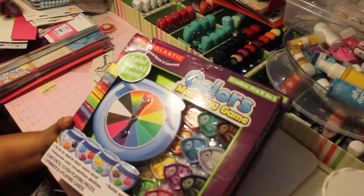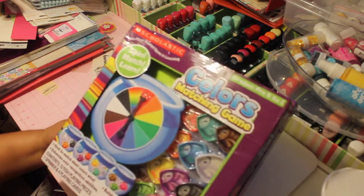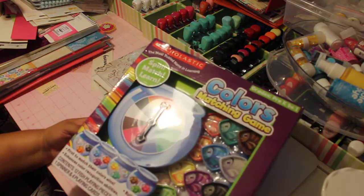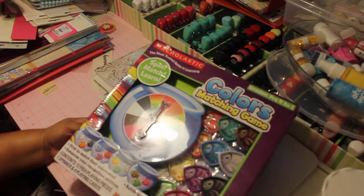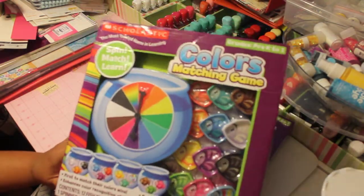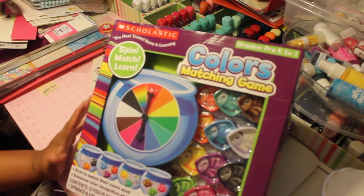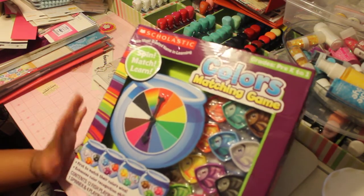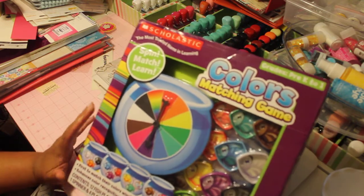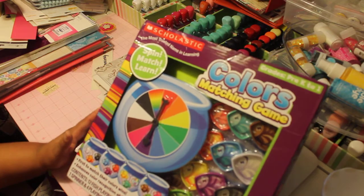These right here I bought from another seller. I got both of these for about $20 shipped. And this one right here is a color matching game. Most of the stuff is by Scholastic. I did like a search for Scholastic games and things like that and pulled it up.